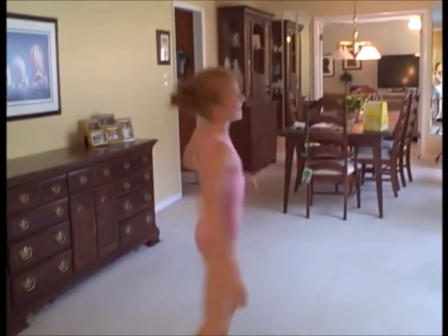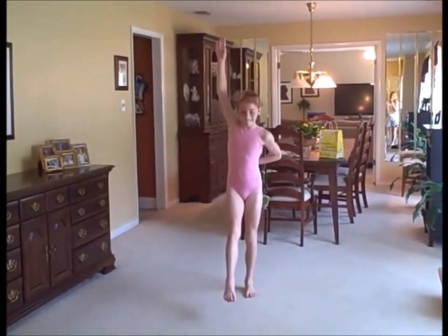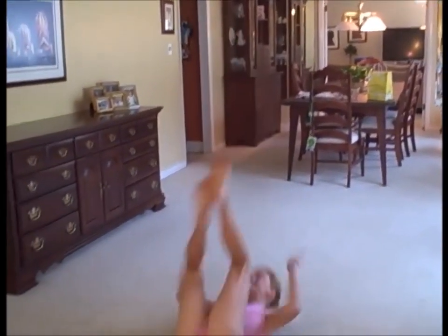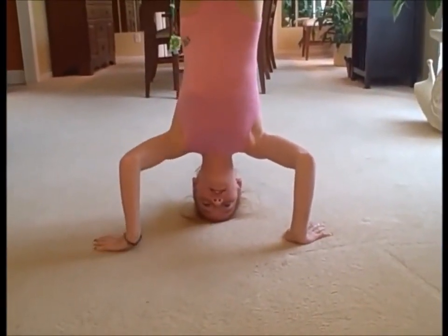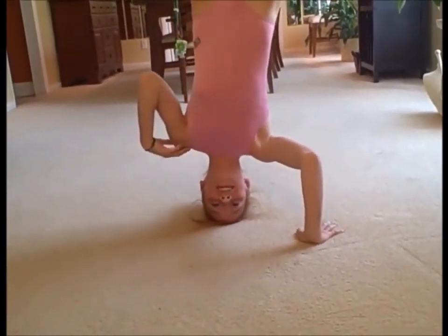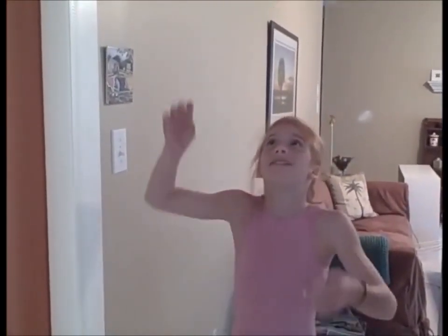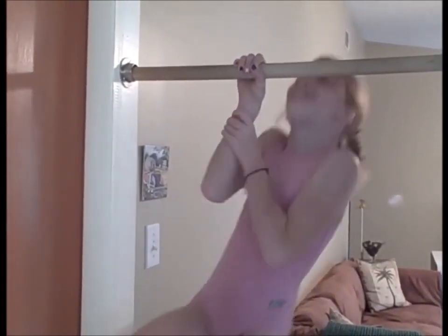Oh, it's scary. I'm going to try again. Now I'm going to try a one-handed headstand. Last but not least, a one-handed chin-up. I'm going to try again.